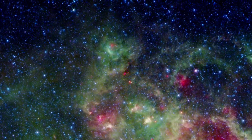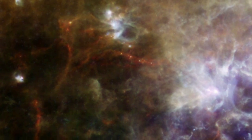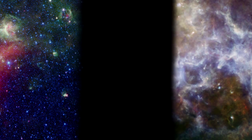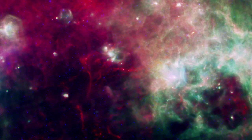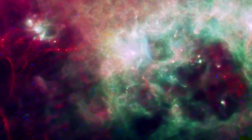Herschel and Spitzer work well together to provide complementary views of the universe. Note how the densest dust clouds appear dark and opaque to Spitzer, but show up as red filaments to Herschel. The combined Spitzer-Herschel image reveals the full range of cosmic dust temperatures, from the cold and red to the hot and blue. Together, these two observatories give us the most complete view to date of the infrared universe.